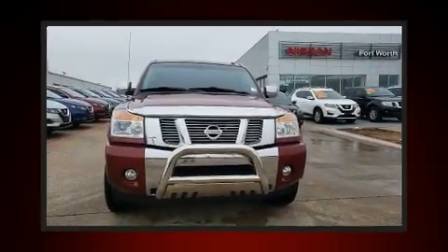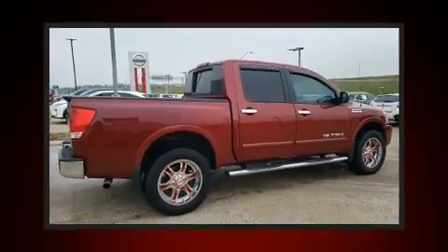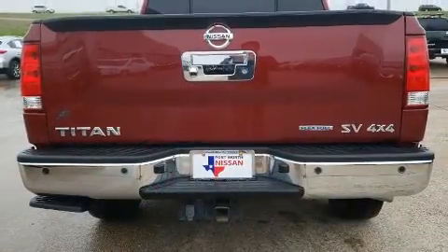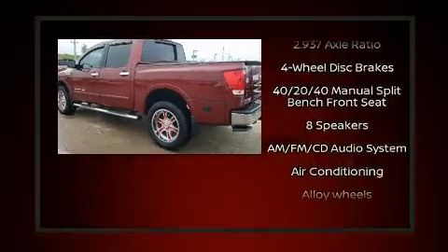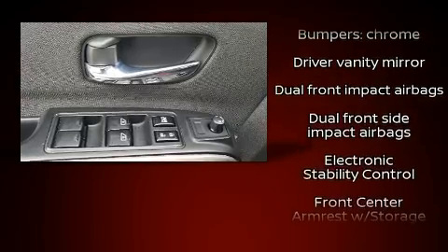The 2015 Nissan Titan's 5.6-liter V8 engine pairs with a sophisticated five-speed automatic transmission, and for added security, dynamic stability control supplements the drivetrain. Four-wheel drive allows you to go places you've only imagined. Top features include cruise control, a tachometer, a rear step bumper, an outside temperature display, skid plates, and much more.